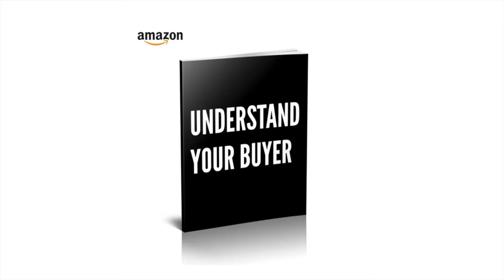Well that's it for another Understand Your Buyer video, and if you like this kind of stuff then you'll definitely like the book, which you can buy at understandyourbuyer.com.